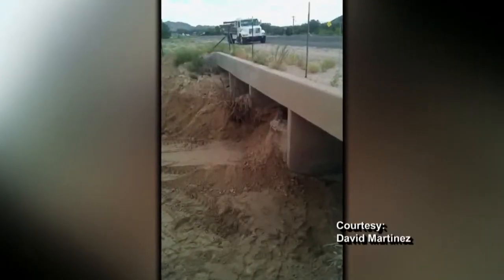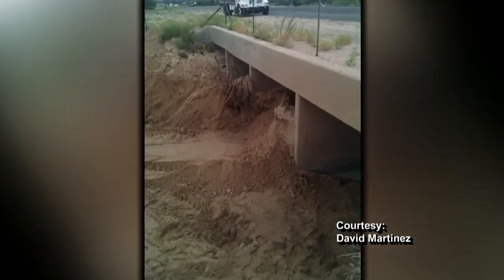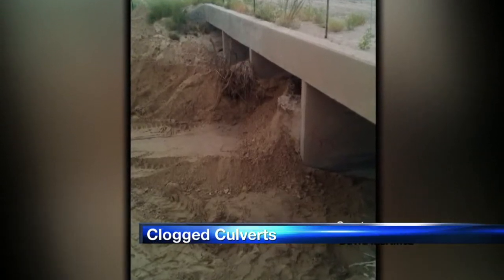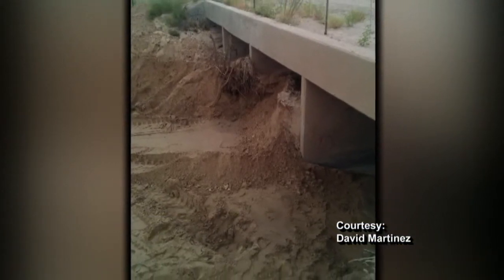The heavy runoff is clogging culverts, including this one on U.S. 285 near Santa Fe. The State Department of Transportation sent us this picture. DOT crews were close to clearing the blockage, but then more heavy rain fell and clogged the culvert again.